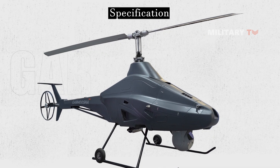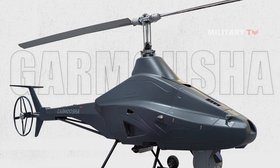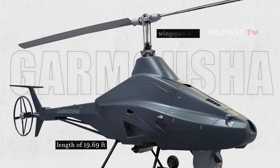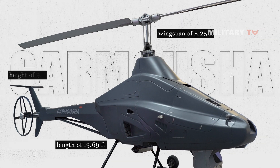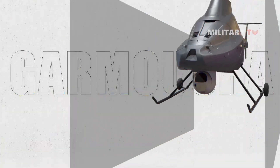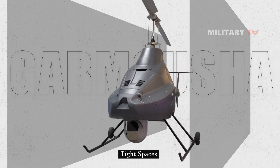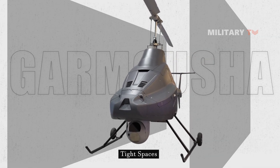In terms of design, the Garmisha drone has a compact and sleek design with a length of 19.69 feet, a wingspan of 5.25 feet, and a height of 9.19 feet. This allows it to operate in tight spaces and maneuver in complex environments, making it an ideal drone for military operations.